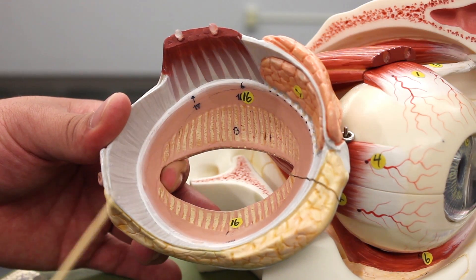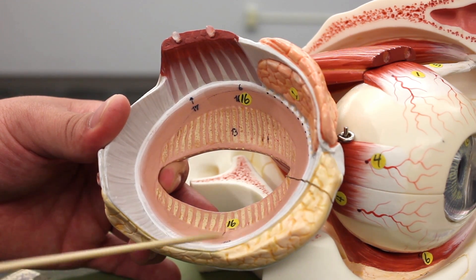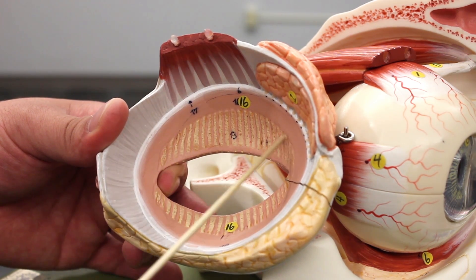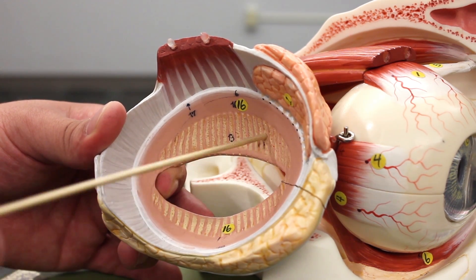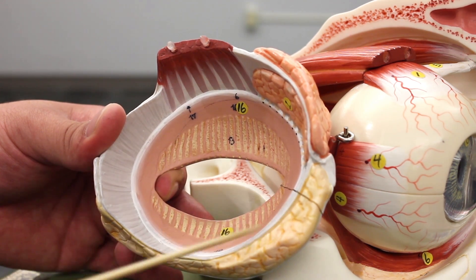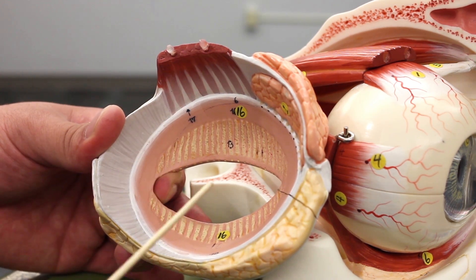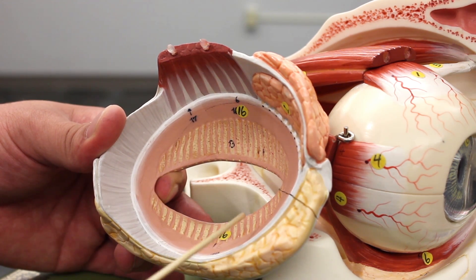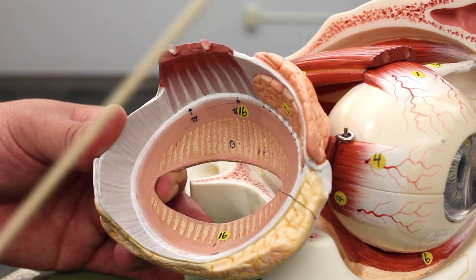Now looking inside the eye, you can see the inner side of the palpebra with a little connective tissue membrane. The important structure here is the conjunctiva. The part of the conjunctiva connected to the palpebra is called the palpebral conjunctiva. The conjunctiva is a double-layered membrane — one layer lines the palpebra, and the other connects to the sclera, which is called the bulbar conjunctiva.